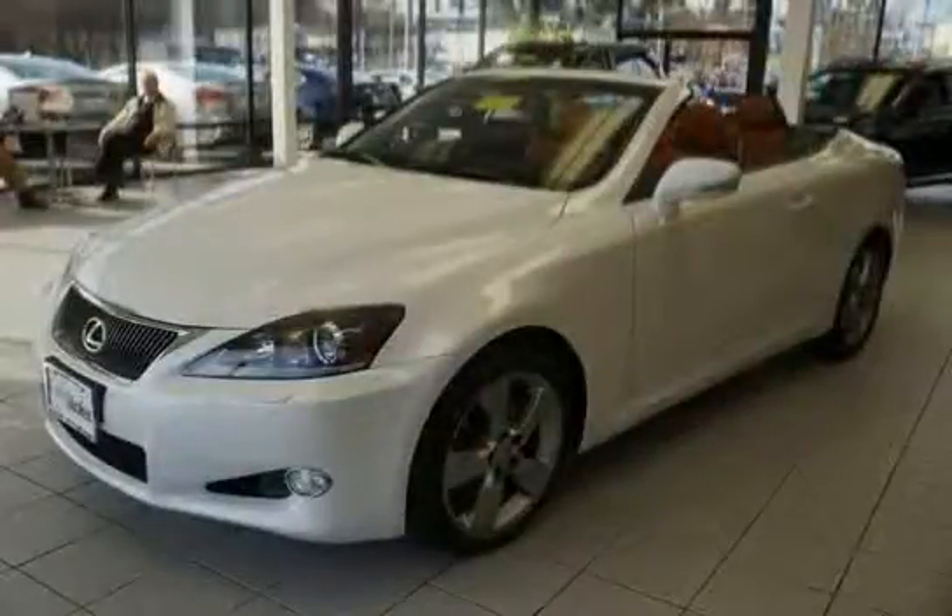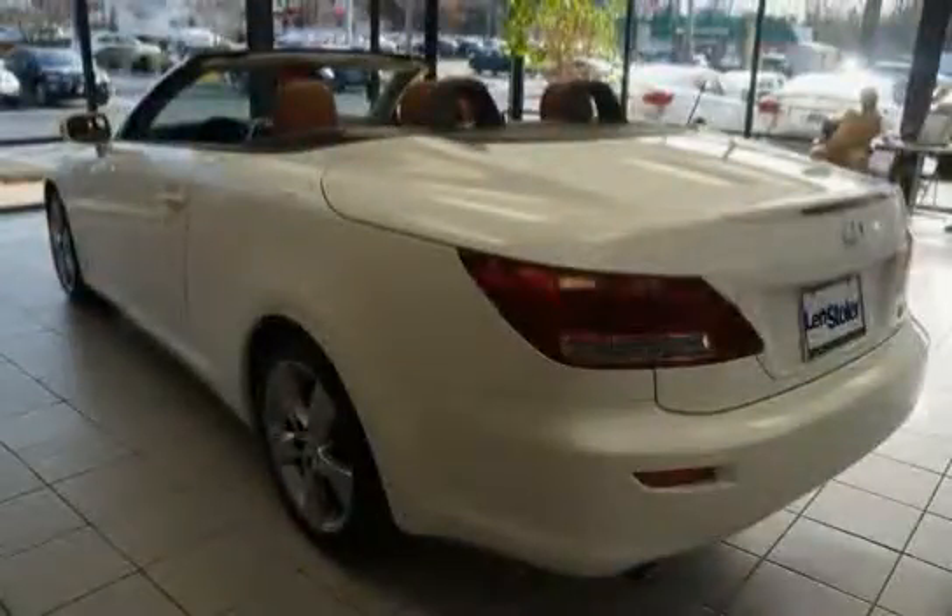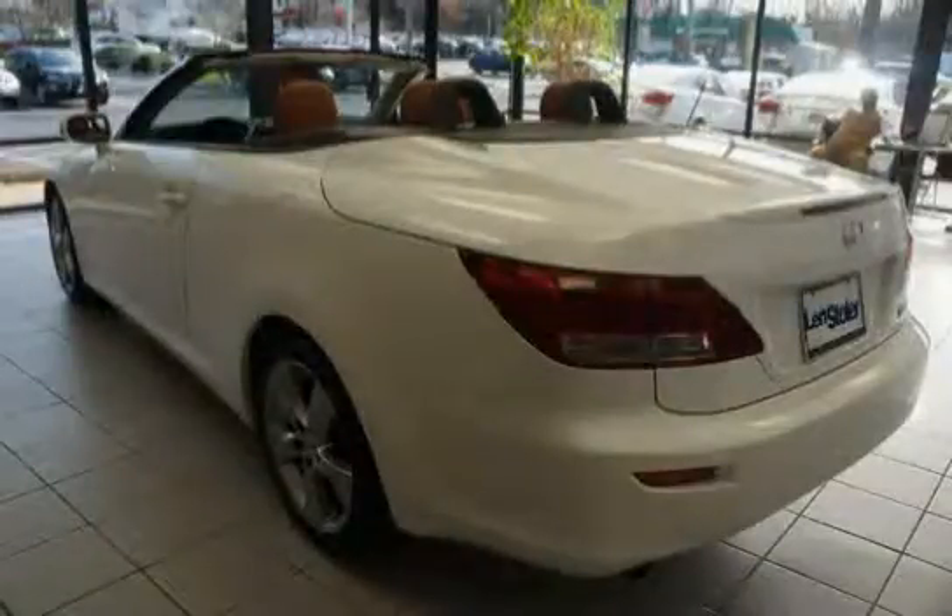This 2011 Lexus IS250C is equipped with rear-wheel drive, a six-speed electronically controlled automatic transmission with intelligence active technology, paddle shifters, and a brake override system.